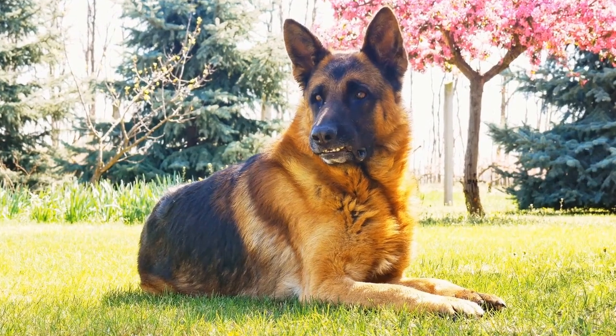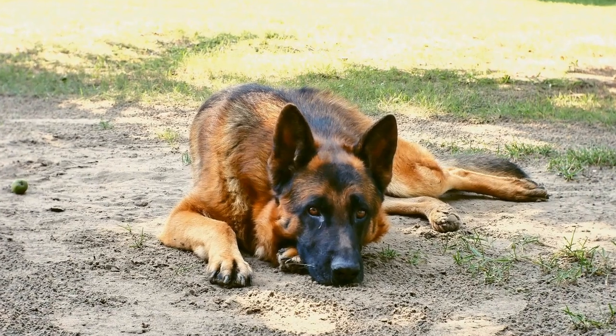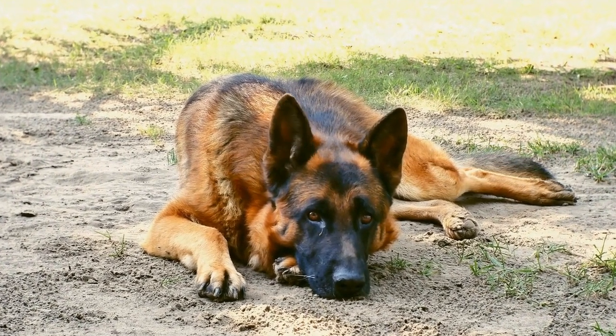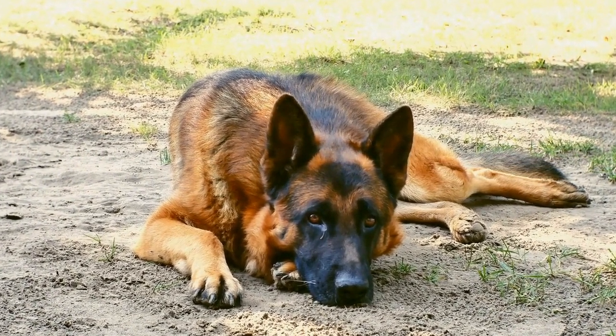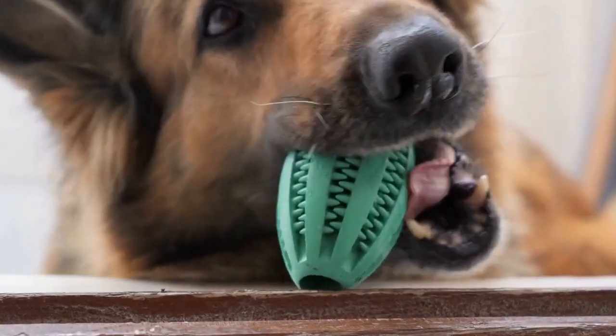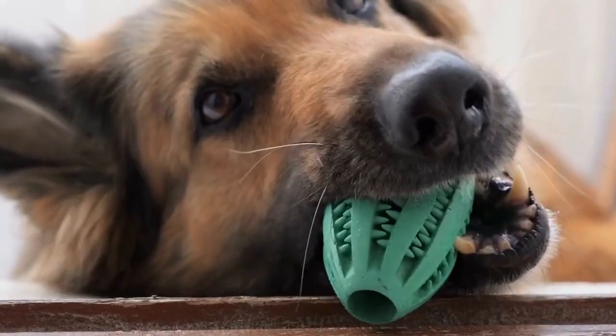Coat and Color. German Shepherds are known for their iconic double coat, consisting of a thick, dense outer coat and a soft, plush undercoat. They come in various colors, including sable, black and tan, black and red, and solid black.